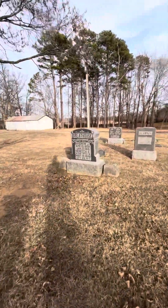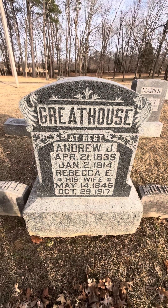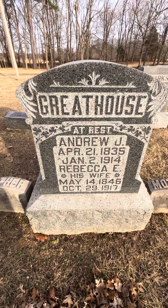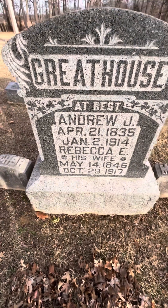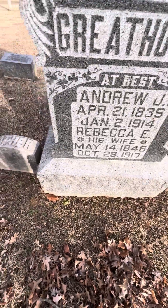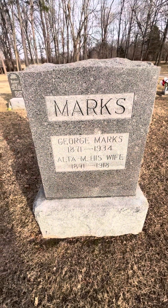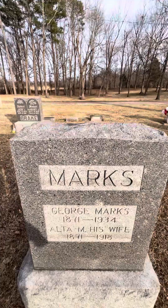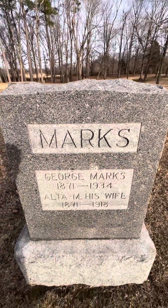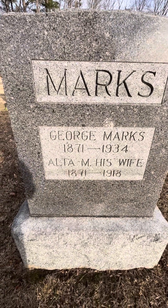And here are the Greyhouses — they have a pretty cool marker. See, there is a new grave right behind. This is Andrew J. and his wife Rebecca Greyhouse. Andrew was born April 21st, 1835 and died January 2nd, 1914. Rebecca his wife was born May 14th, 1846 and died October 29th, 1917. And they have their Father and Mother markers there. And you have George and Alta Marks. The last name spelling of M-A-R-K-S was actually changed to Marks with an X — they have a grandson buried behind them down there spelled M-A-R-K-S. George was born 1871 and died 1934, and his wife Alta was born 1871 and died 1918.